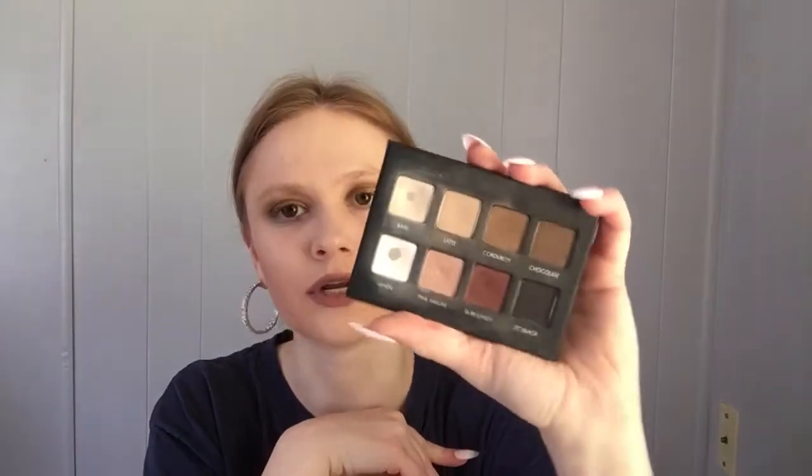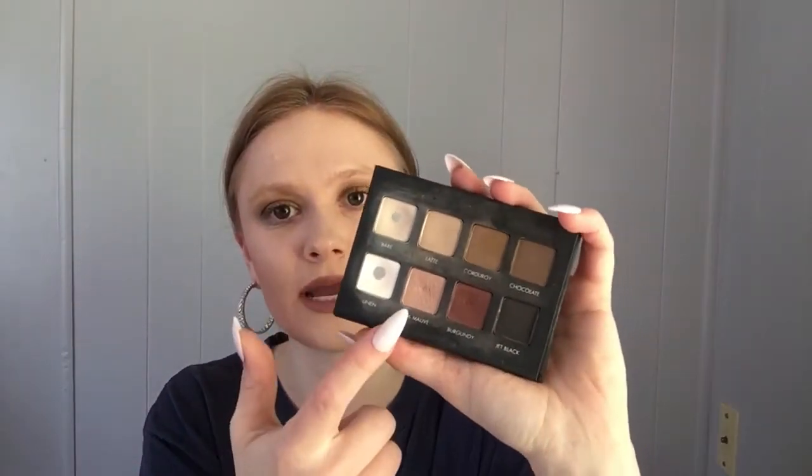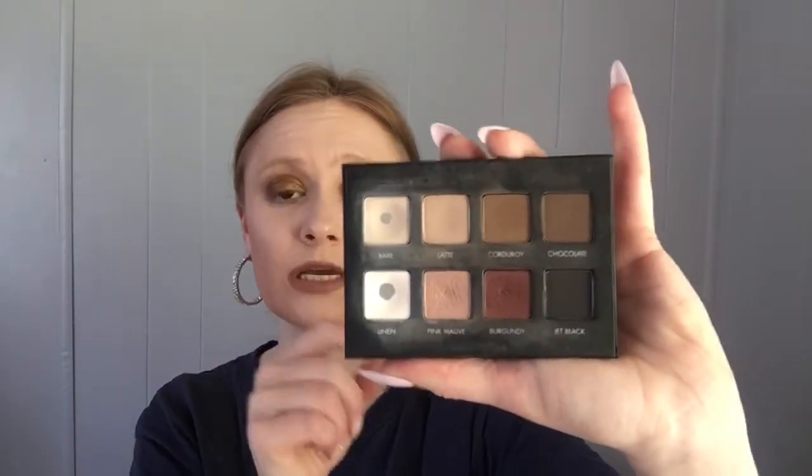One palette I'm keeping is the Lorac Pro Matte Mini because I've already hit pan on two shades. I'm also getting ready to hit pan on Latte — I've been trying to hit pan on it forever but it's so hard-pressed in the pan that it just won't budge. I do use this on a daily basis so I'm keeping it.